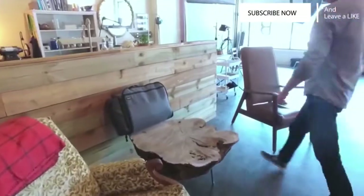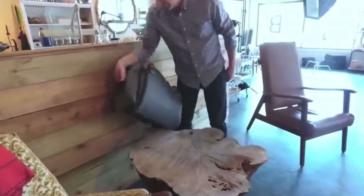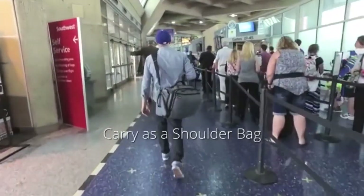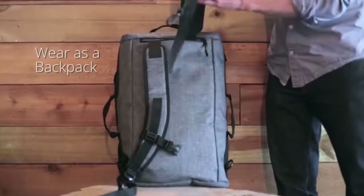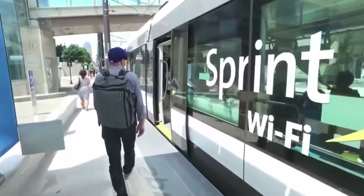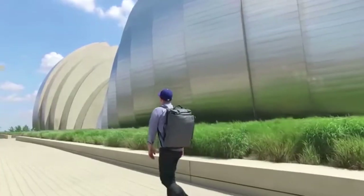Second, we had to make it easy to carry. We give you two main options: you can use our premium padded strap and wear the Continuum over your shoulder, or you can wear it as a backpack. Either way, your hands are free for your phone or a cup of coffee.